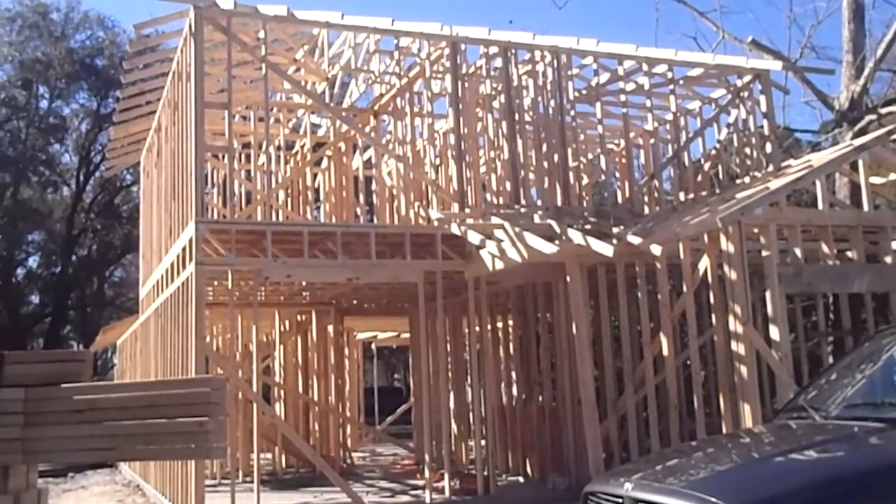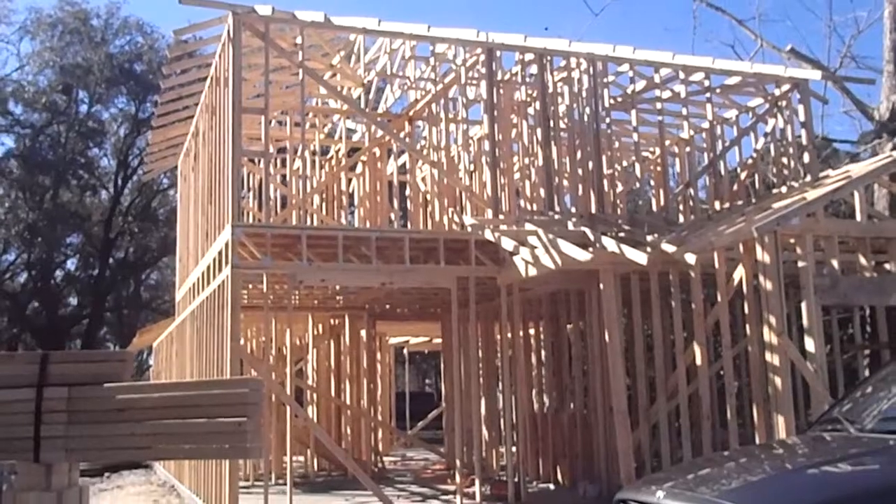Eric here for Jacksonville Wealth Builders. We're standing in front of 4100 Castle Bay.